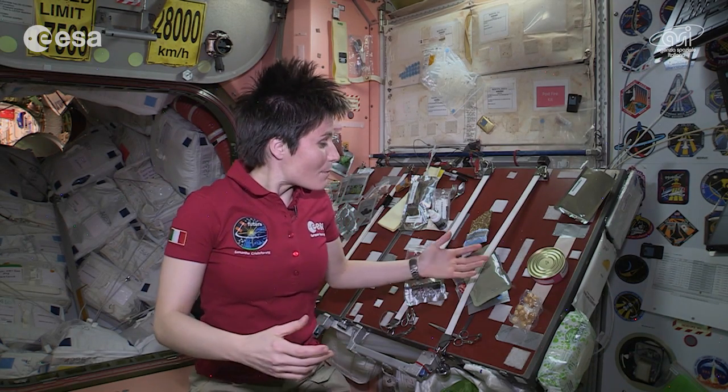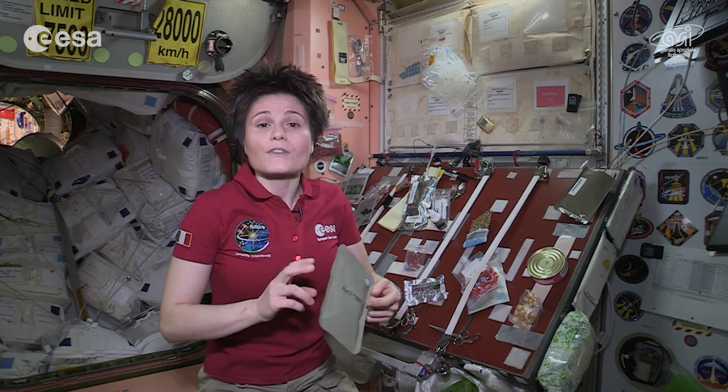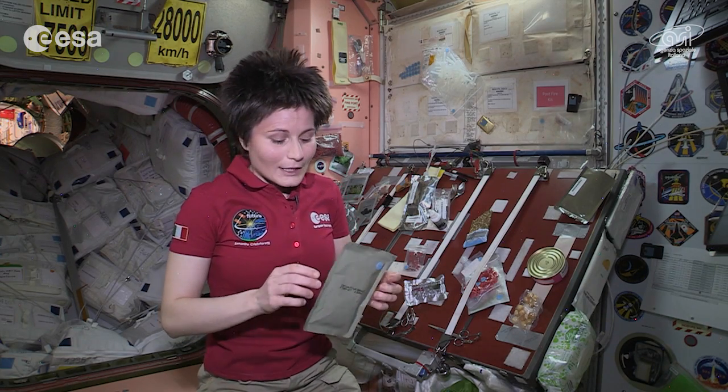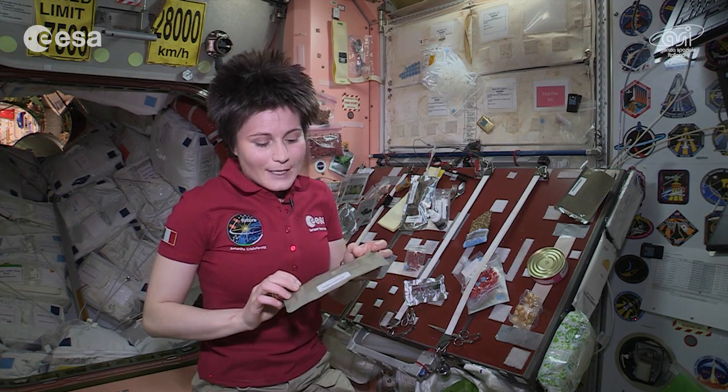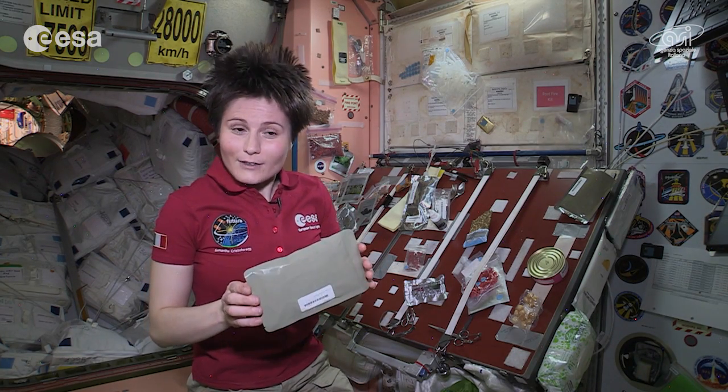I'd like to show you some ideas of healthy snacks that we have here on board the International Space Station. For example, we have plenty of fruit. Most of the time it's not fresh fruit, unfortunately. We have fruit, for example, this citrus fruit salad in thermostabilized pouches like this one.